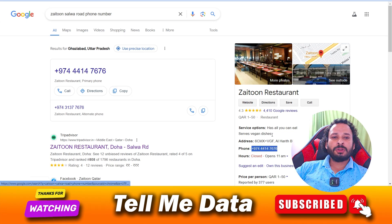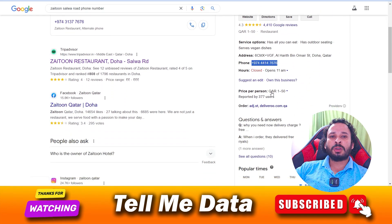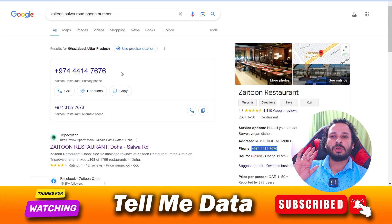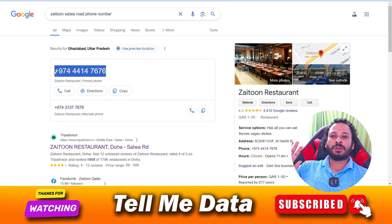You can dial this number and book your reservation, or ask any question related to your order. You can ask any questions and they will help you accordingly. This number is mentioned all over the internet — it is the official phone number.